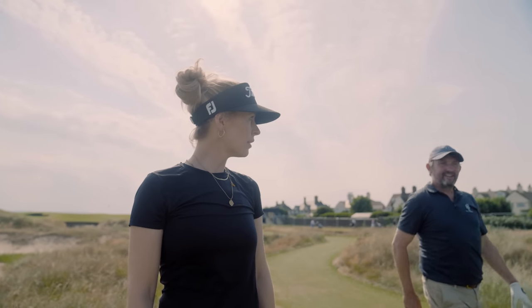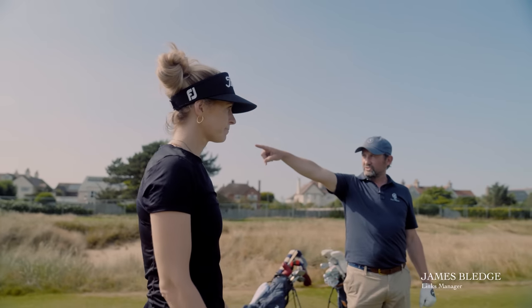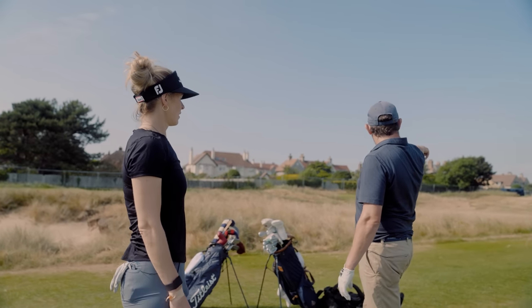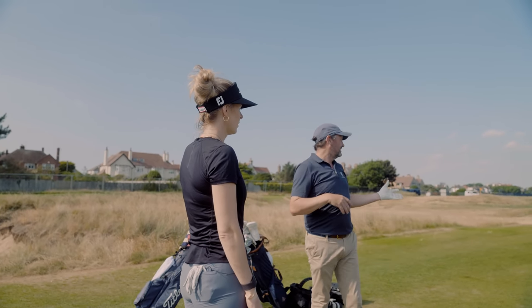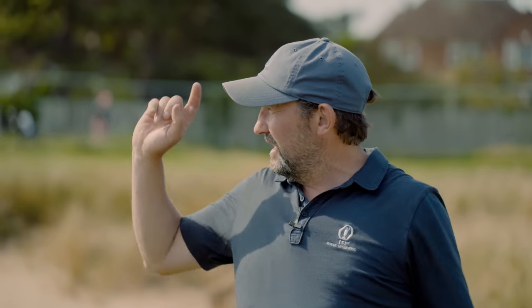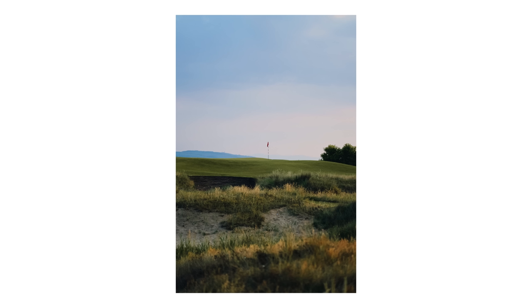So what's new here at 17? The hole used to play from up in this dune, right back down to where the green was. What Martin Ebert's done is flipped it around, so now we're playing 143 yards from here to a 300 square metre green, which is very, very small.